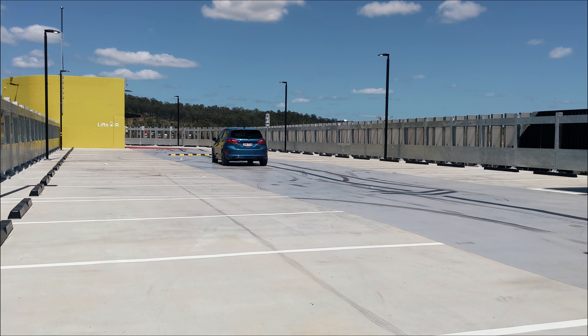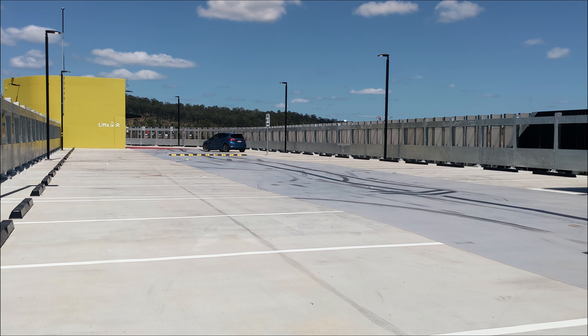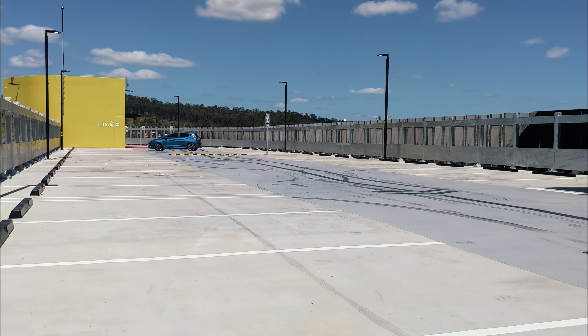Hello everyone, it's Ivo-san and this is my 2020 Mk8 Fiesta ST, my new daily driver and so far I'm absolutely loving it.